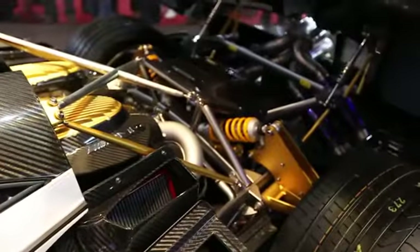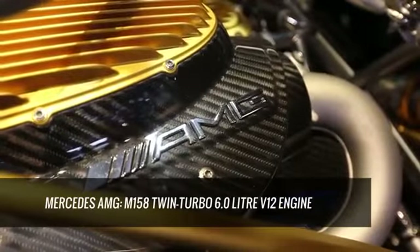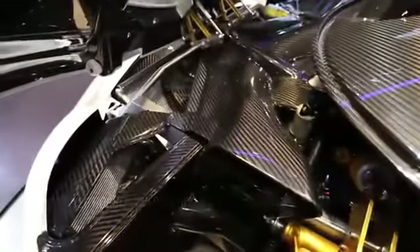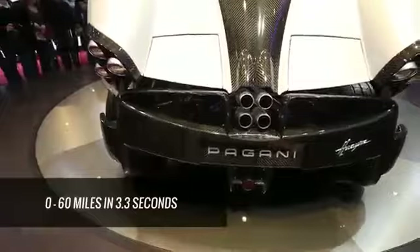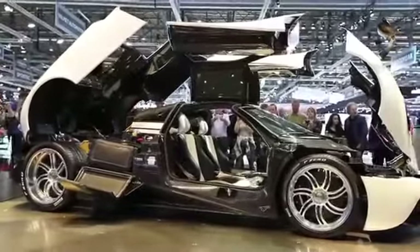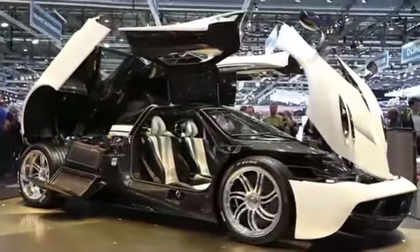Giving this beast zoom is a mid-mounted AMG-built 6.0-liter engine that produces over 700 horsepower and 740 foot-pounds of torque. Your new car is going to get you to 60 miles per hour in a brisk 3.3 seconds. Think about that — 3.3 seconds, and you're at 60 miles per hour.